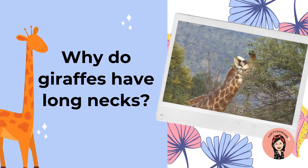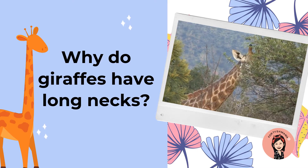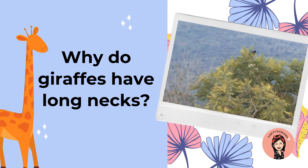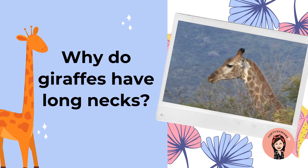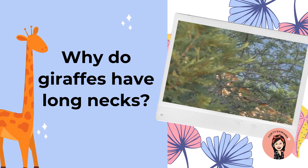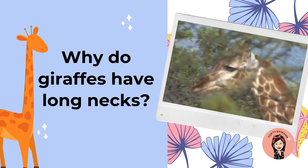Why do giraffes have long necks? They use their long necks to reach the trees to eat their leaves. That's why. So even if there are tall trees, they're able to reach them because they have long necks.